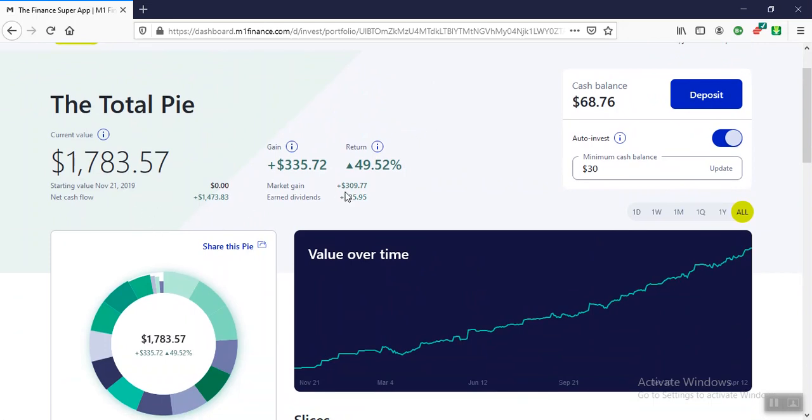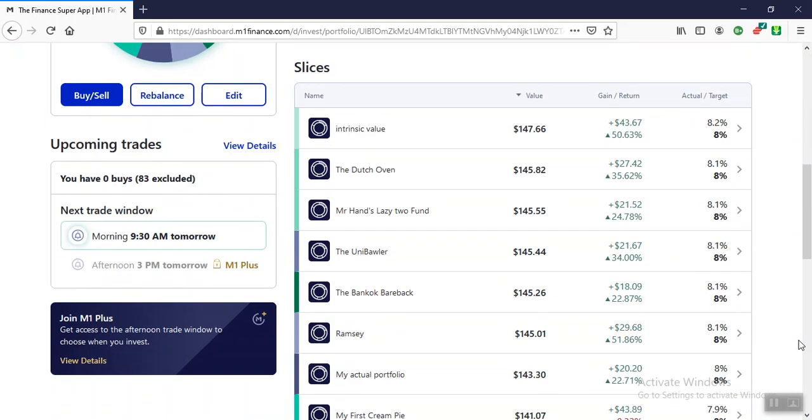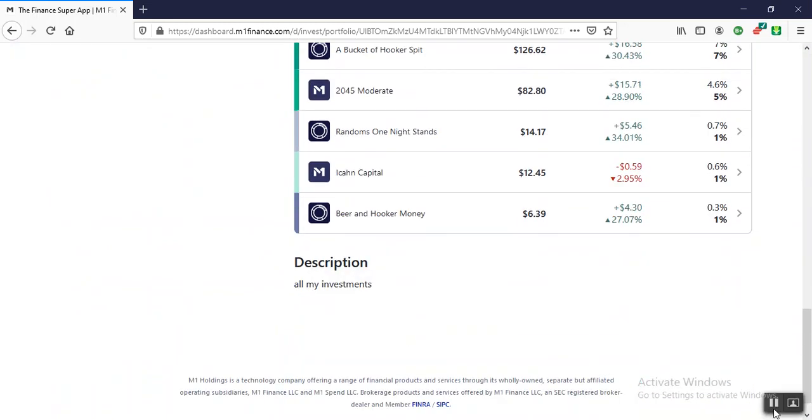As of April 12th, 2020, my M1 Finance portfolio is up $309.77, and we've earned $25.95 in dividends. Thanks for watching — I'm out.